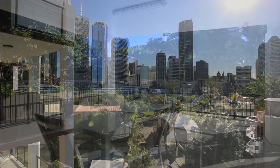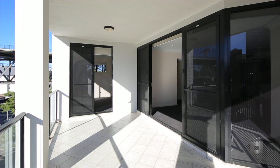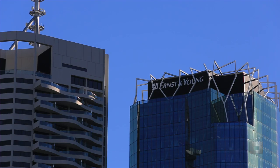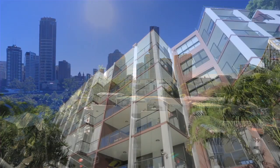Kangaroo Point offers a very special lifestyle, with expansive parklands, extensive jogging and walking paths and a multitude of dining and entertainment options within walking distance.